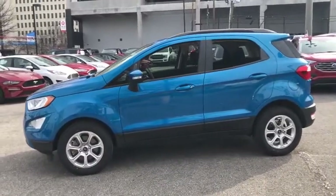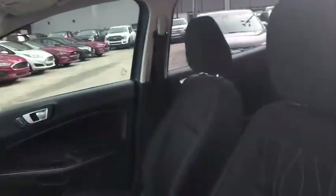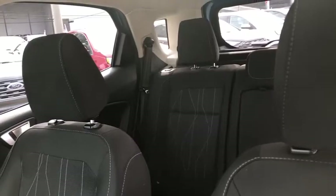Here are some of this vehicle's great options: backup camera, keyless entry, steering wheel audio controls, traction control, stability control, anti-lock braking system, and a leather wrapped steering wheel.